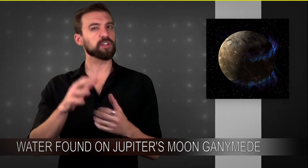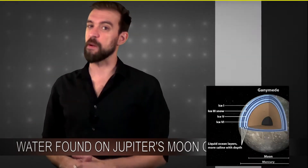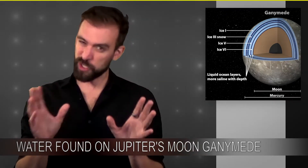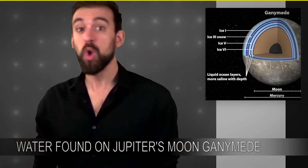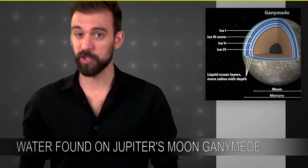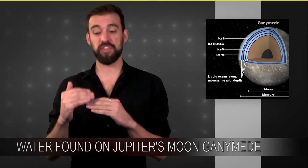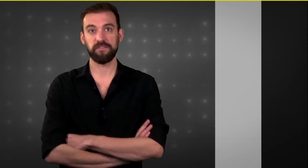NASA believes that this reduced fluctuation is because of a massive saltwater ocean underneath the surface. This ocean is estimated to be 60 miles deep, which is 10 times deeper than any ocean on Earth. Furthermore, they're estimating that this ocean is under a 95-mile thick crust of mostly ice. 95-mile crust? That's more crust than water!